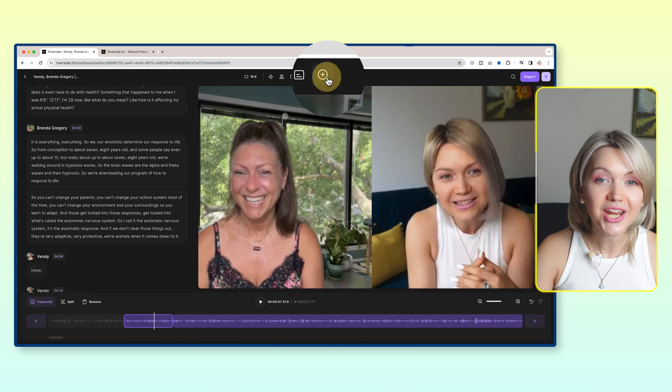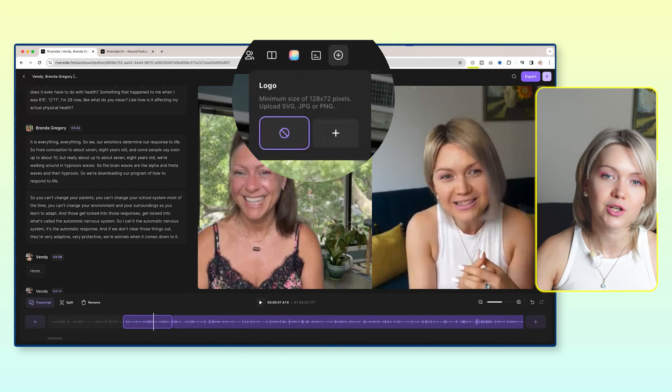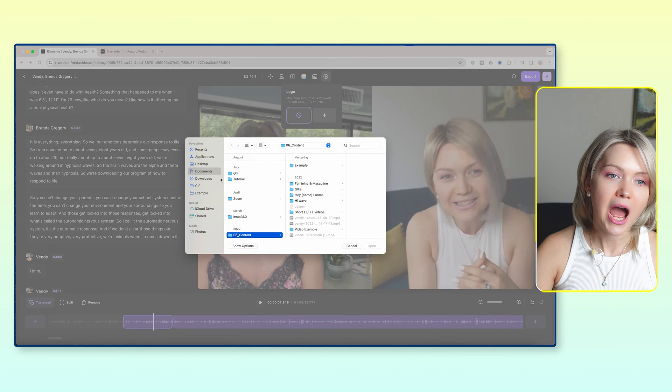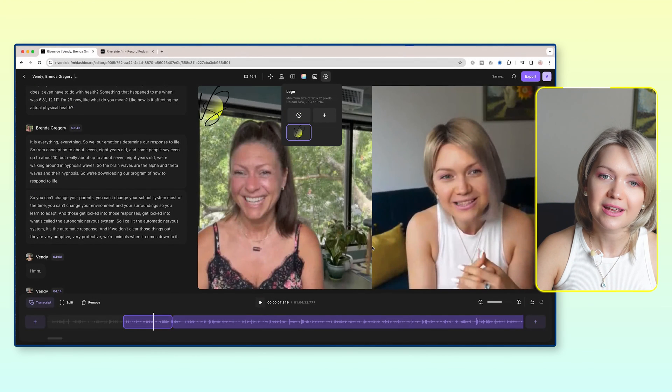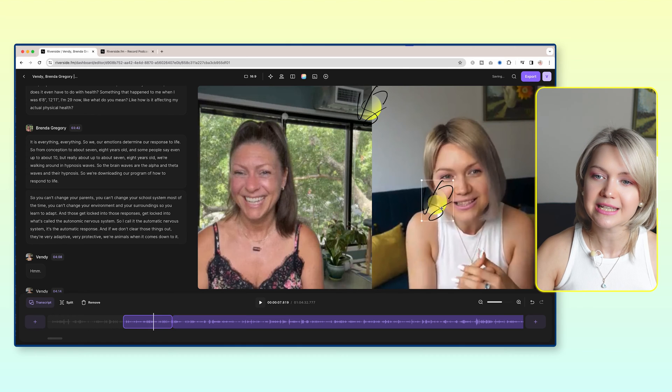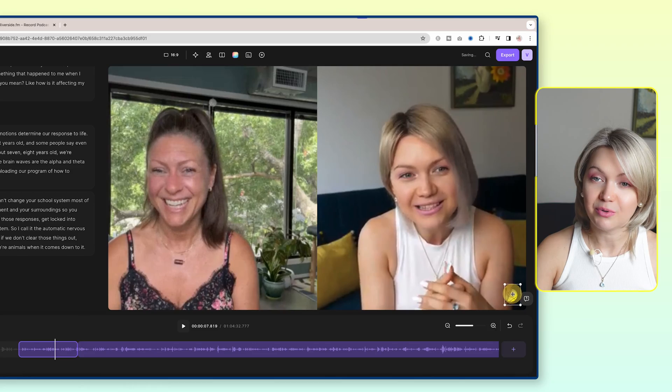If you wanted to, you could click here to upload your logo as well, and you can just drag and drop it anywhere. Let me quickly do this — I'll go to my logo file, and here's my logo. I might choose to place it somewhere here. So editing is that simple.